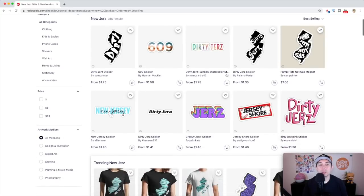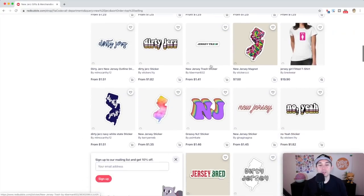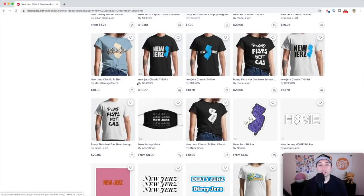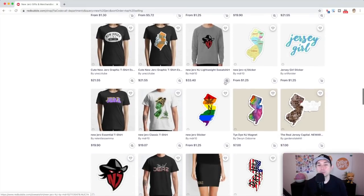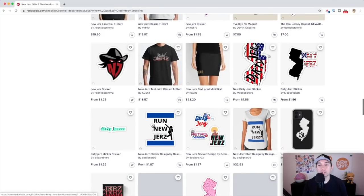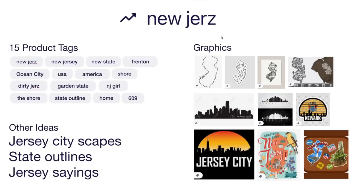You can see there's different ways to do this — you could use the outline of New Jersey, you can spell out 'jers.' Lots of cool ways to do this. It's great on t-shirts, masks, and stickers. You can also add things like an American flag. Here's my idea board for New Jersey and the 15 product tags that I would use. Of course there are more tags from that page — use the ones most relevant to your design.